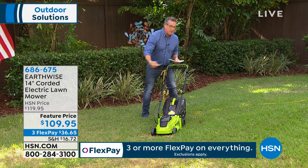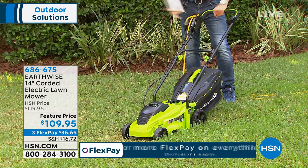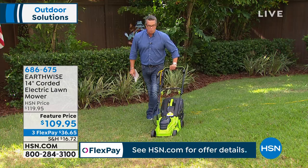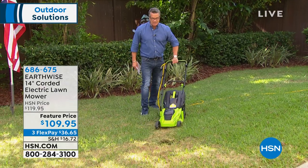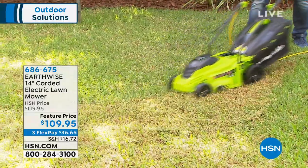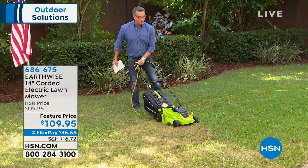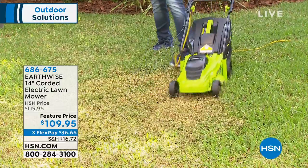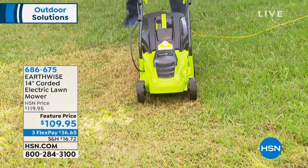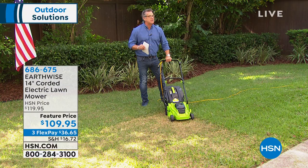My favorite feature, in addition to the great results, is how easy it is to start. No more pulling, no pumping, no priming the pump. All I do is hit the safety button on the side and squeeze — that's as loud as it gets. That is as loud as this mower gets. It's one-handed. You can see how easy it is to cut this grass one-handed — 20 pounds in your hand and it really does an amazing job. The price is $109, $36.65 on FlexPay.